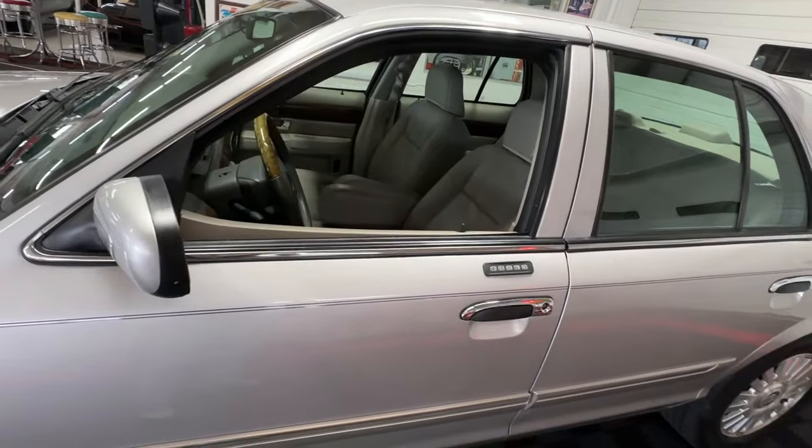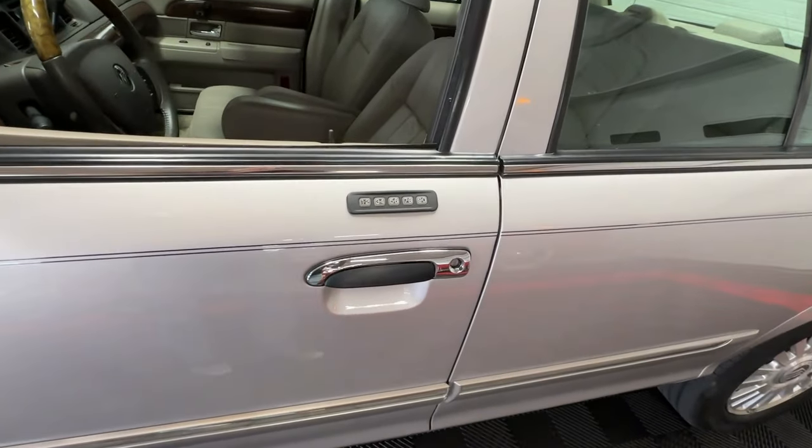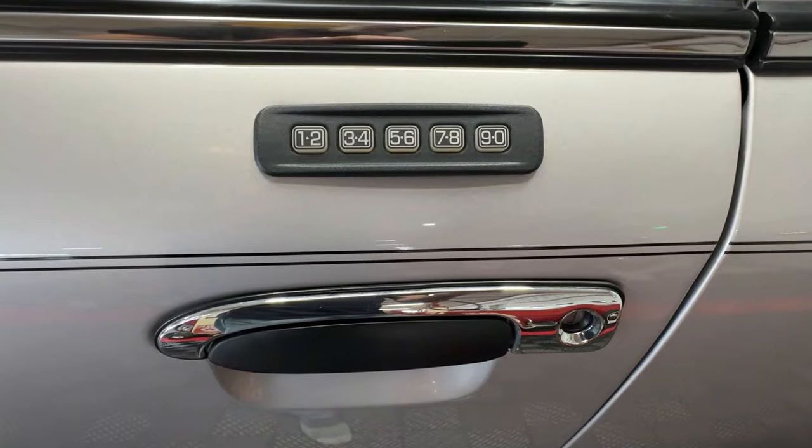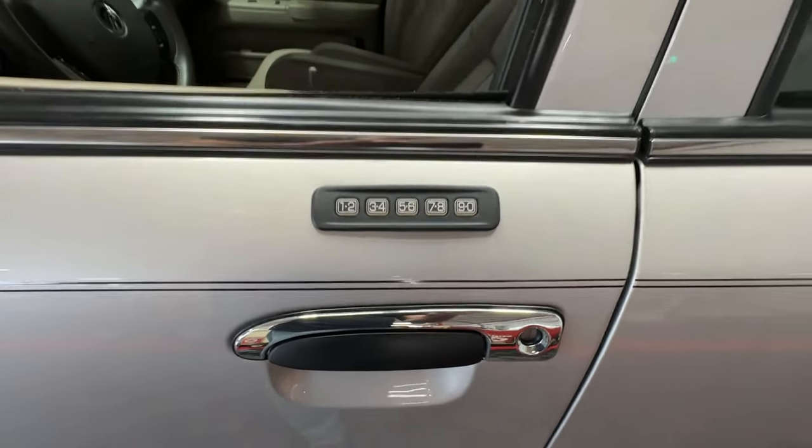There's nice bright window trim along with bright door handles to liven things up. You can see it has a touch pad entry system, and it has two key fobs as well — both of which work.